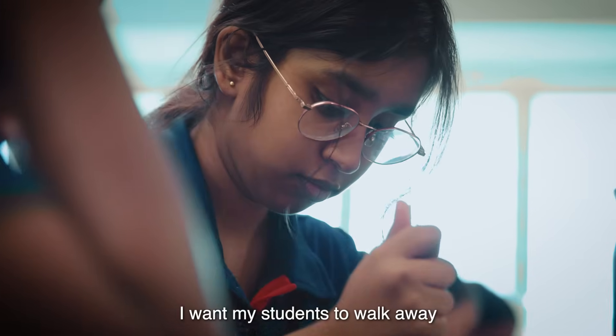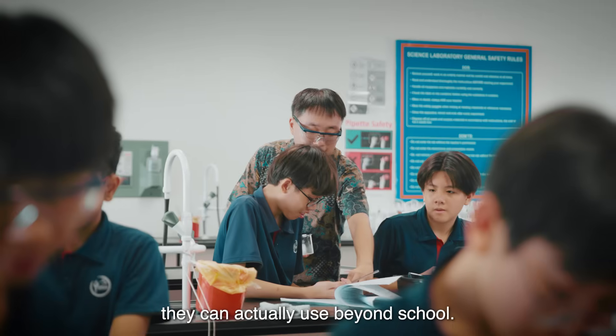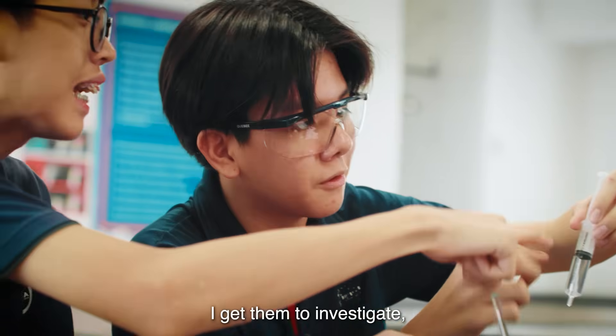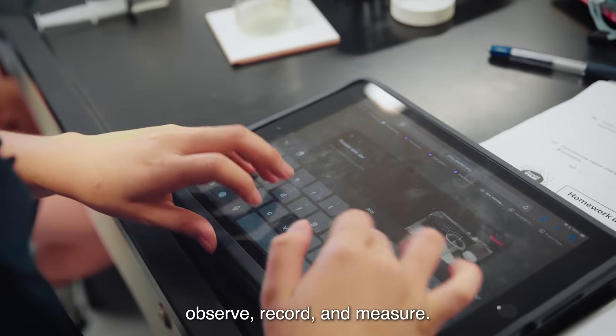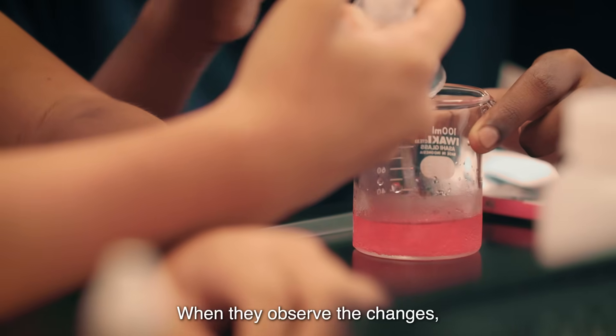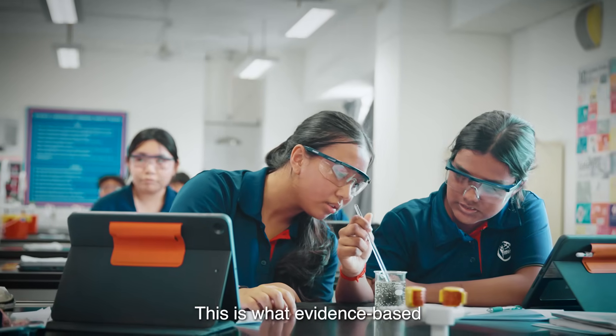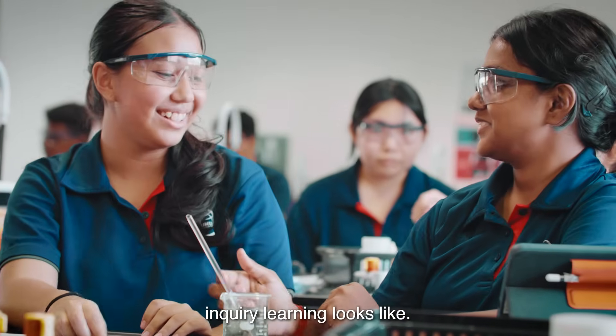I want my students to walk away with knowledge and skills they can actually use beyond school. I get them to investigate, observe, record and measure. When they observe the changes, they question. And thus, they understand. This is what evidence-based inquiry learning looks like.